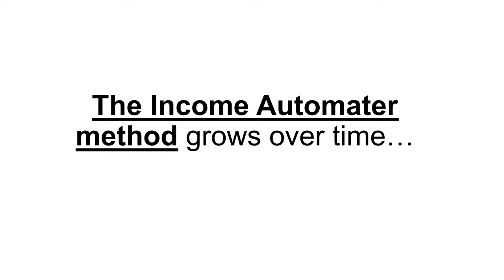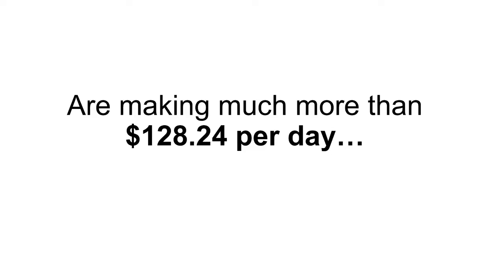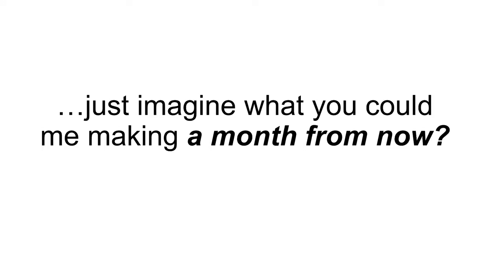The Income Automator method grows over time. Many people, myself included, are making much more than $128.24 per day. The numbers I'm sharing on this page are what a total newbie could expect — you could easily create a job-replacing income. Just imagine what you could be making a month from now, six months from now, a year from now.